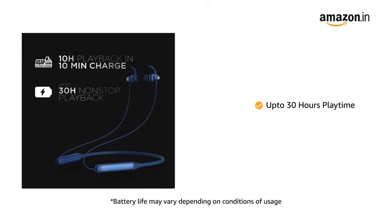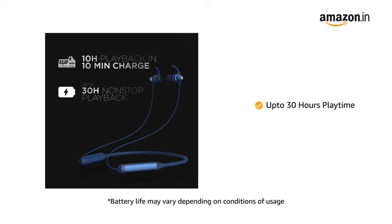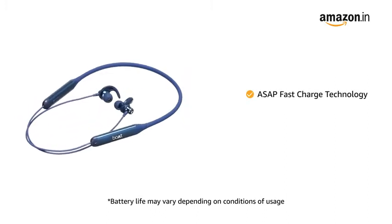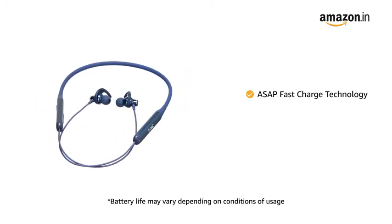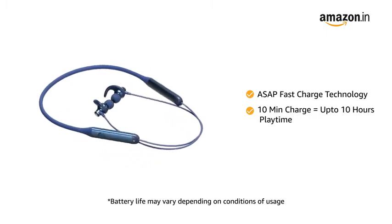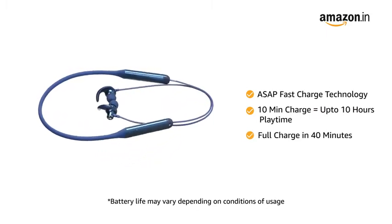The neckband offers a playback time of up to 30 hours on a single charge. It also comes with ASAP Fast Charge Technology that offers 10 hours of playtime in a 10-minute charge and a full charge in just 40 minutes.